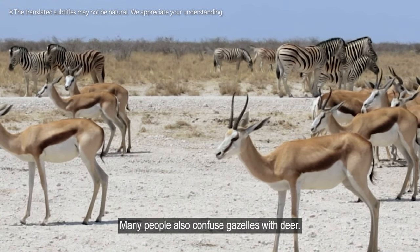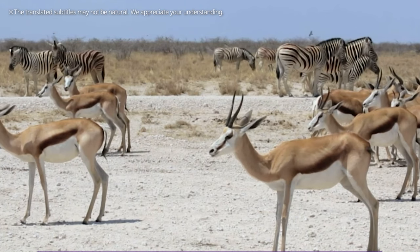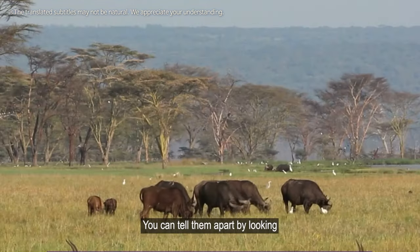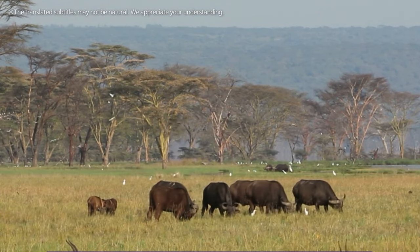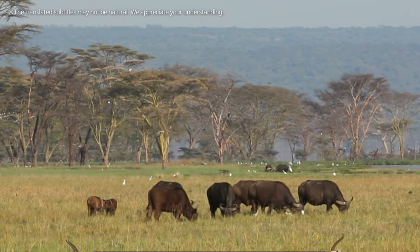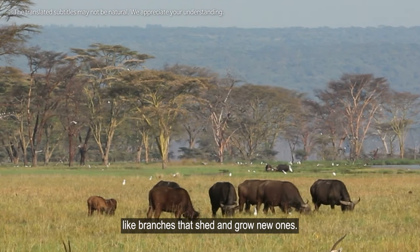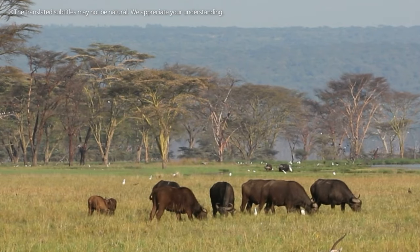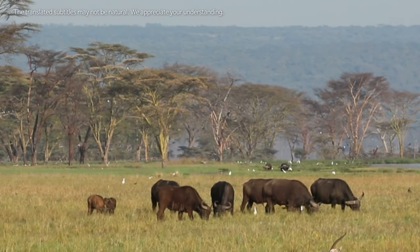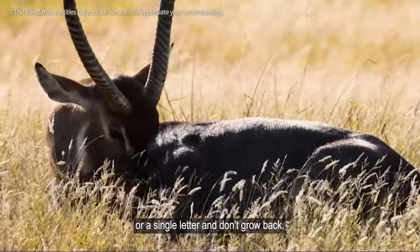Many people also confuse gazelles with deer. You can tell them apart by looking at their antlers. A deer's antlers are shaped like branches that shed and grow new ones over the course of a year, whereas a gazelle's antlers are shaped like an S or a single letter and don't grow back.